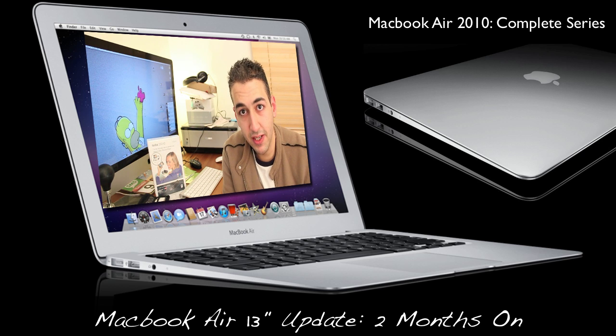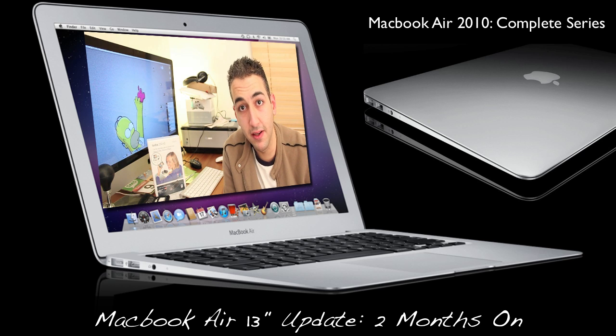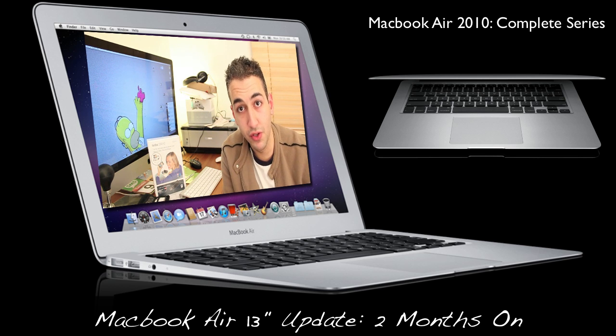I wish the MacBook Air had Sandy Bridge processors. So if your business relies on getting things done quickly — especially movie, photo, or video editing — you might want to consider a MacBook Pro. Or get a MacBook Air, use it for 30 days, and if it's not giving you the results you need you can return it for a full refund and get a MacBook Pro instead. I would even suggest waiting for the next MacBook or MacBook Pros, which are due to be updated in the next few weeks.